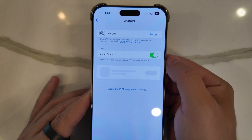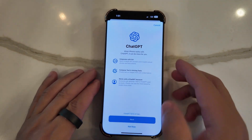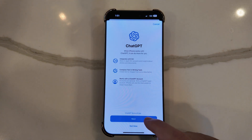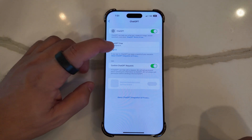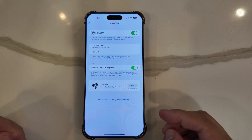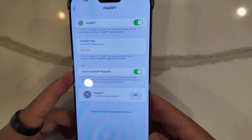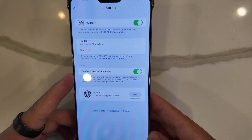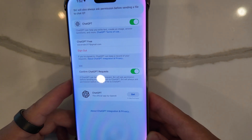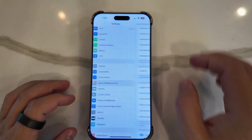When you click on ChatGPT, a new setup option appears letting you know ChatGPT can help you write text, create an image, answer questions, and more. Tapping Setup, you can see it integrates with Siri, Compose Text, and Writing Tools, and works with a ChatGPT account. After enabling it and signing in, you get a free account. There's also a 'Confirm ChatGPT Requests' option — Siri will ask permission before sending any information or files to ChatGPT.